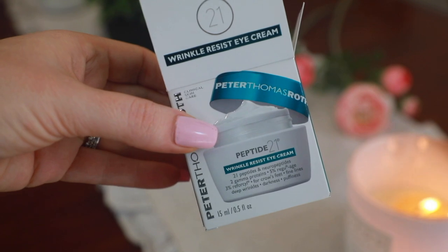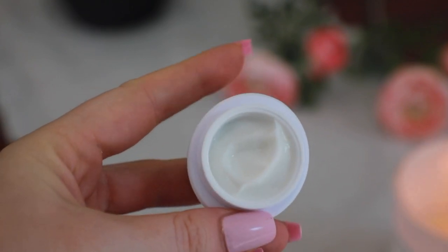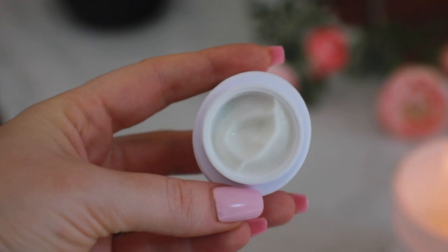Especially when I wake up in the morning after using this, the difference is amazing. I also had to pick up the Peter Thomas Roth Wrinkle Resist Eye Cream. This has made such a huge difference around my eyes — I'm literally in shock every time. I have super hooded eyes as well as fine lines and wrinkles, and I don't have any Botox, fillers, or plastic surgery, so all of my results are definitely from the skincare alone. It's made of 21 peptides and neuropeptides and it helps with crow's feet, fine lines, deep wrinkles, darkness, and puffiness.